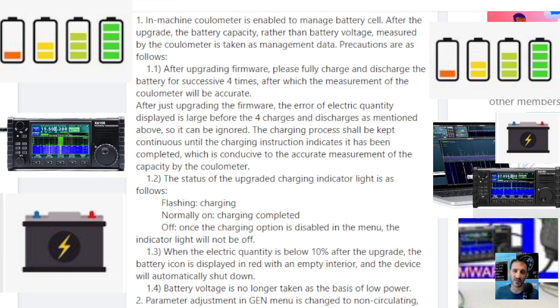I recommend to everyone: fully charge and fully discharge your Zygoo X6100. The charging process shall be kept continuous until the charging instruction indicates it has been completed, which is conducive to the accurate measurement of the capacity by the coulometer.